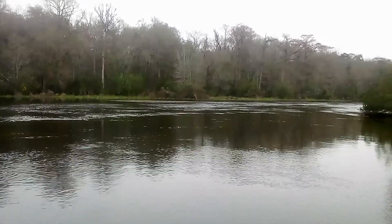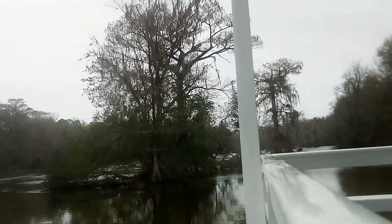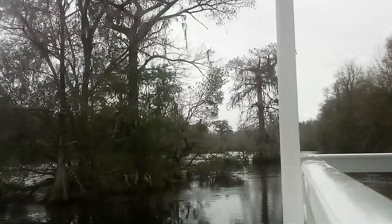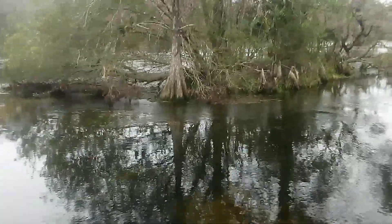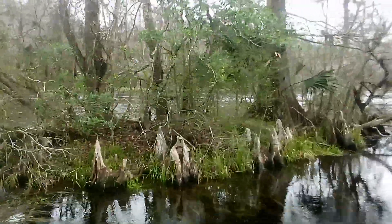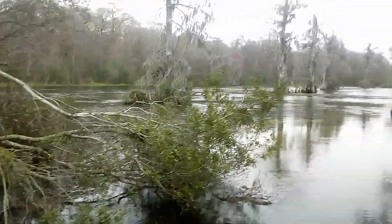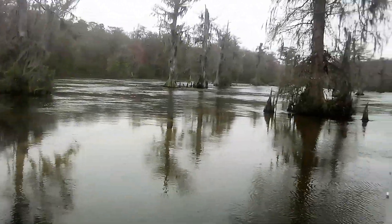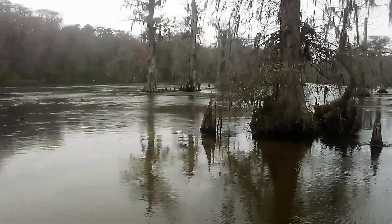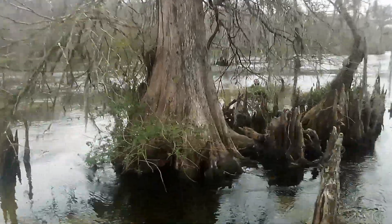Got plenty more bald cypress trees in front of us. One reason these trees can live so long is they're very anchored down. You'll notice around a lot of them these tall knobby things — these are called cypress knees. They're not little trees; these knees are the roots of the bald cypress tree. The roots go in the ground and back up to the surface, anchoring the tree down. A lot of animals hang out around these islands.